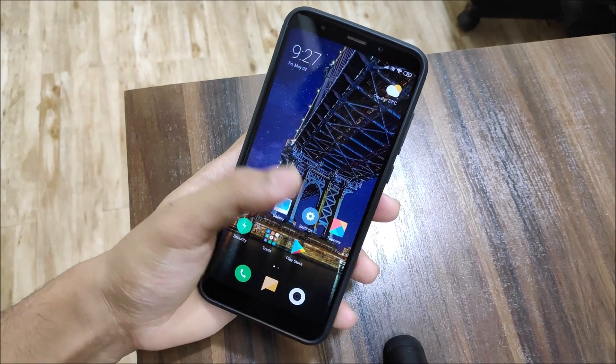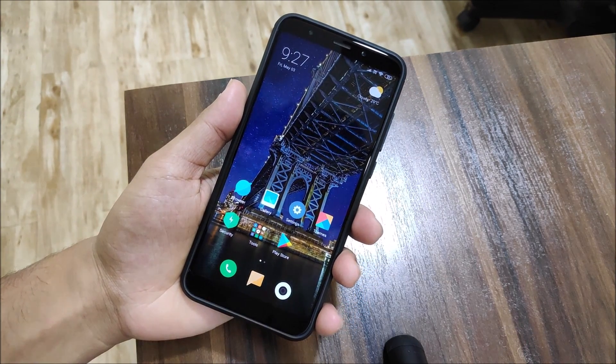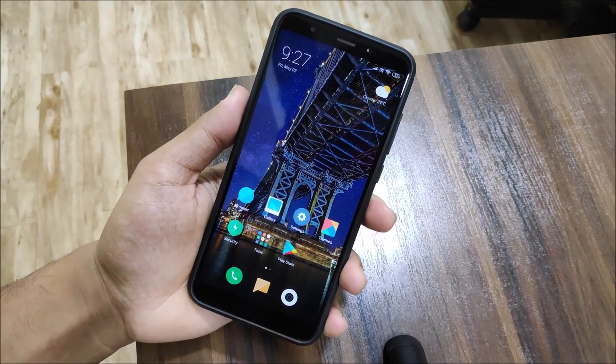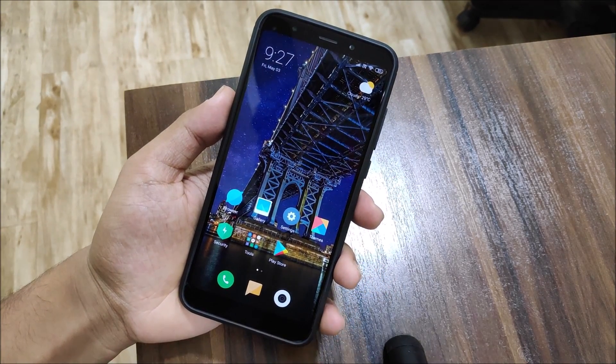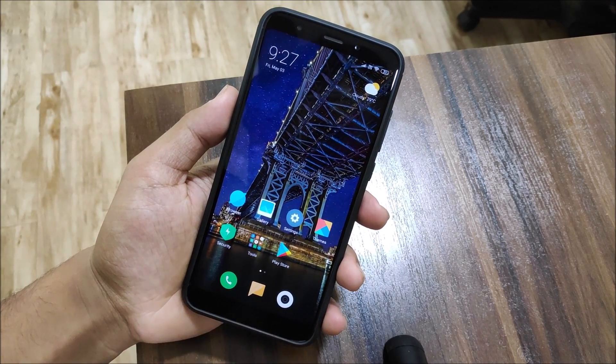This is our Snapdragon 625 device, and mine is the 3GB RAM variant, so it would obviously perform better on the 4GB RAM variant. Since this is just the first ported version, maybe we'll get some more updates before the official MIUI release.